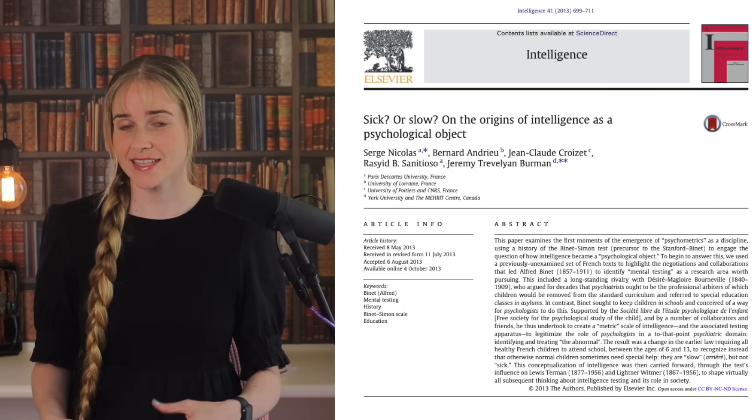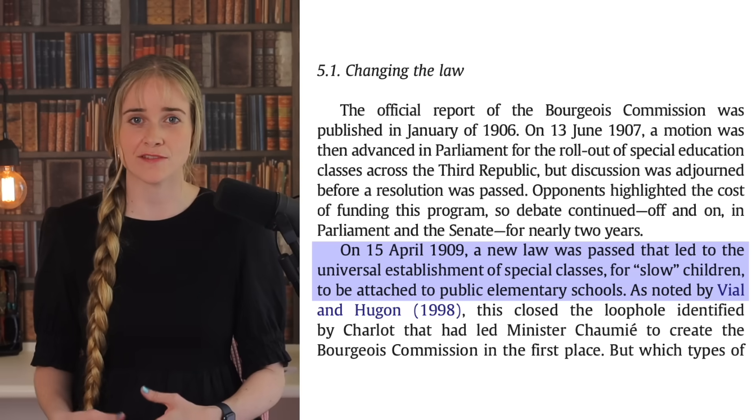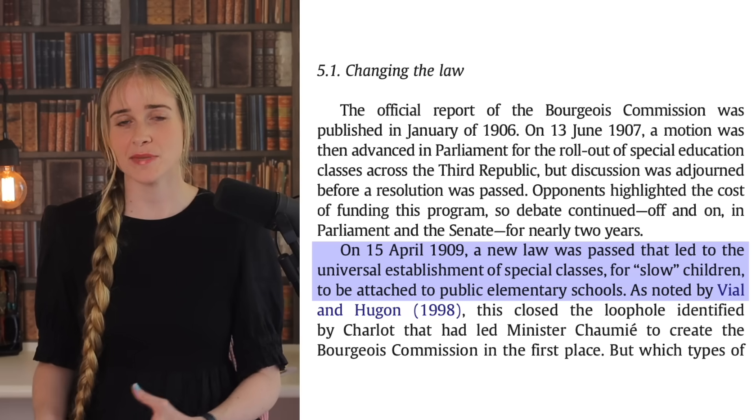In 1909, the year after this test was published, Binet's lobby group was successful in stopping children being sent to psychiatric hospitals, and instead a law was passed that led to the establishment of special classes for slow children attached to public schools.